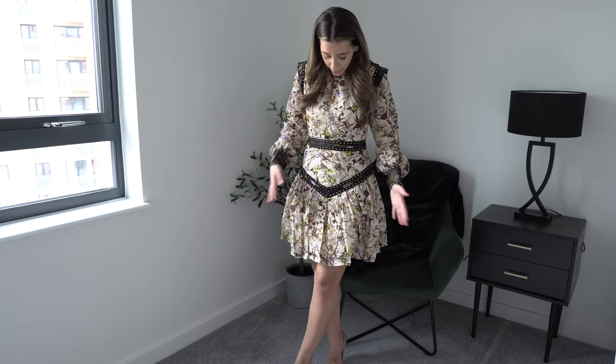I have to say it looks amazing on Lydia, so it's just me — I think it's just on my body. I don't think it suits me as much. I think it's a really nice summer-to-spring transition dress. You can also wear it in the winter with some knee-high boots, or with some stiletto heels which I've paired it with. So for this one I am going to rate it a 6 out of 10.